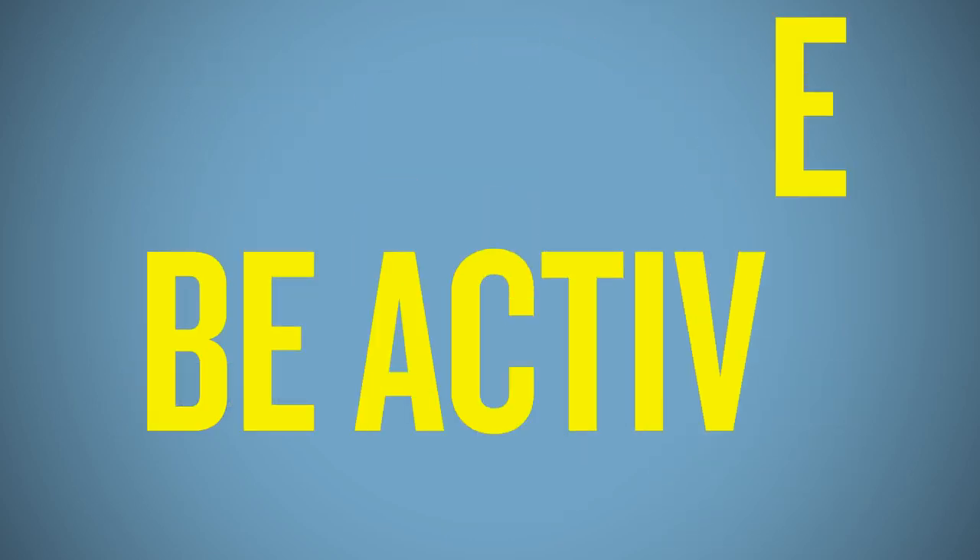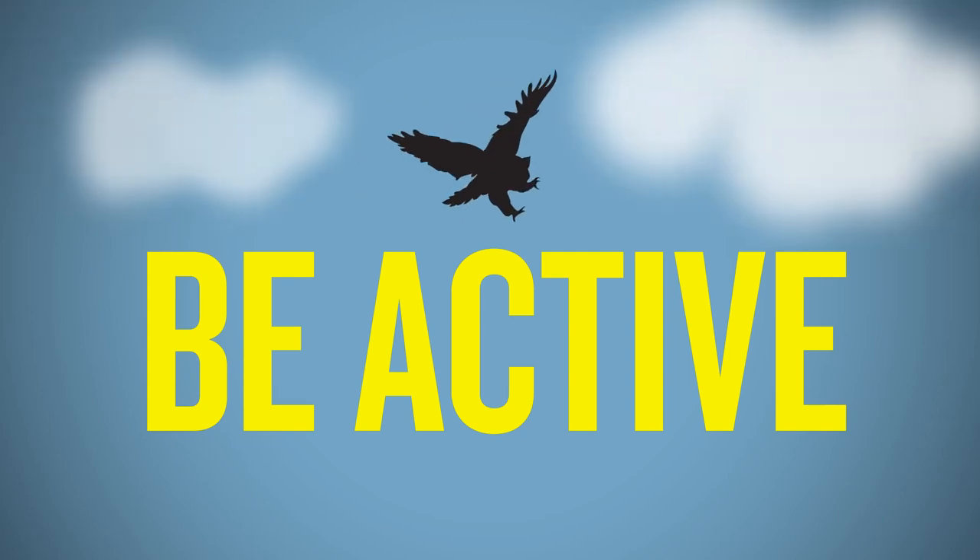Ultimately, being an active job seeker will always serve you better than sitting passively at home waiting to react. Thank you for watching.